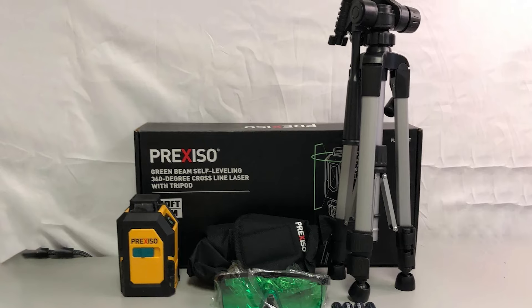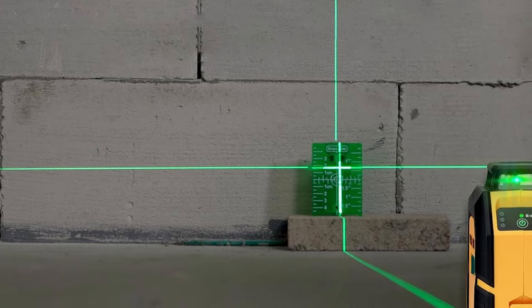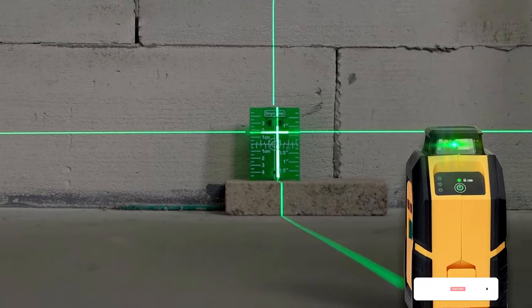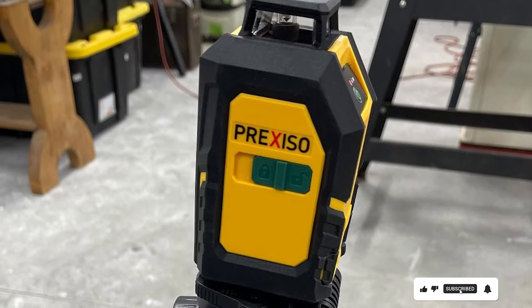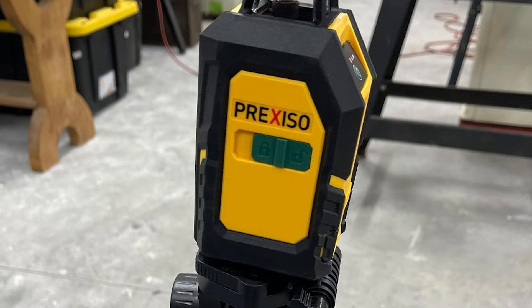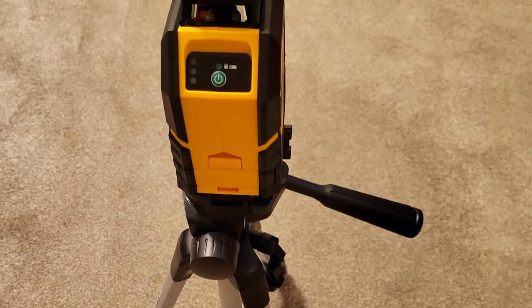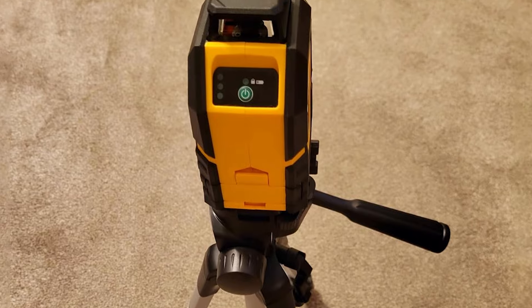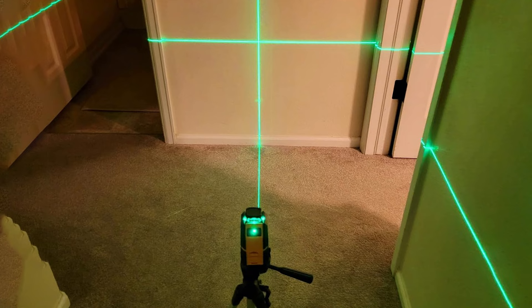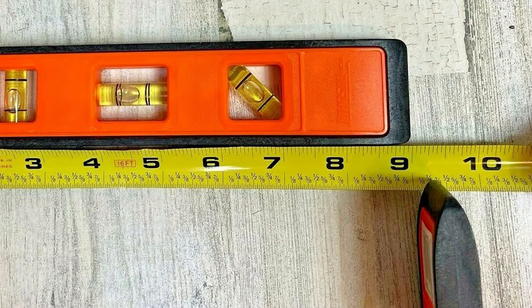Its compact size makes it easy to carry and maneuver on the job site. With its affordable price point, the Klein Tools 935 AB 4V Level offers exceptional value without sacrificing quality. Whether you're hanging shelves, installing fixtures, or performing carpentry work, this versatile tool delivers the accuracy and reliability you need to get the job done right. Upgrade your leveling game with the Klein Tools 935 AB 4V 6-inch Level and experience the perfect blend of performance, durability, and affordability.